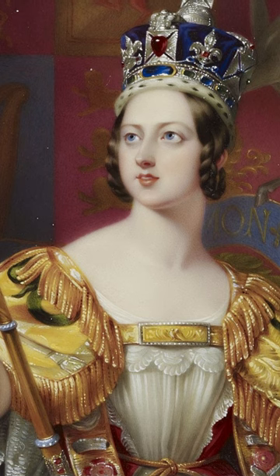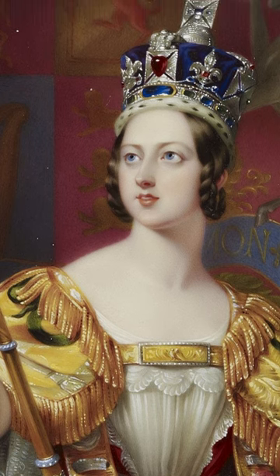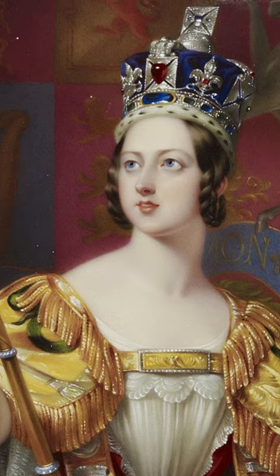The crown is adorned with other notable gemstones, such as the Stuart Sapphire, the Black Prince's Ruby, and numerous pearls.